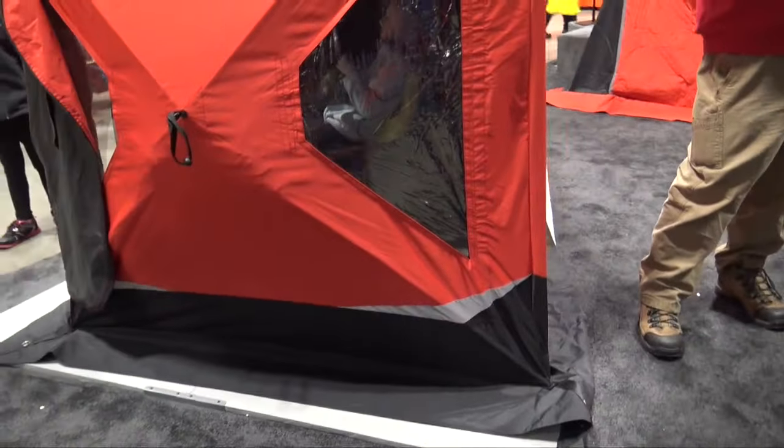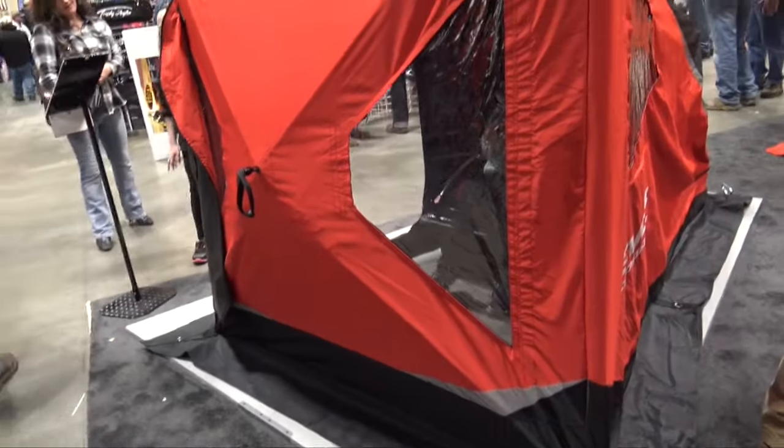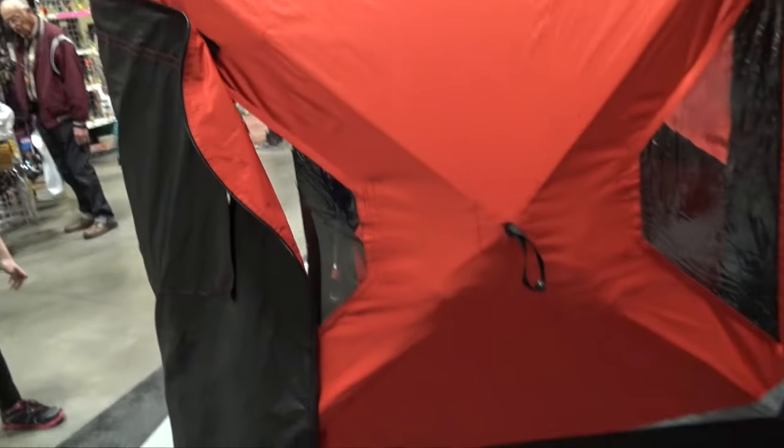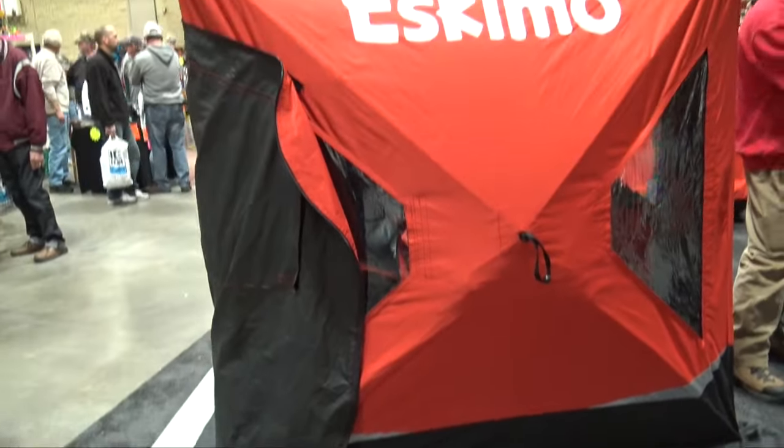So this is one of the cool things they've got here at the St. Paul Ice Fishing Show. You can check this out at the Eskimo website — we'll put a link in the description below. We are at the St. Paul Ice Fishing Show 2015.